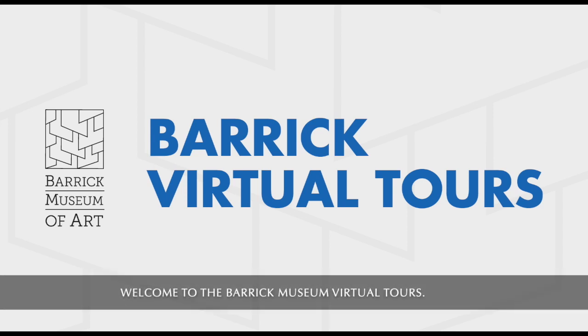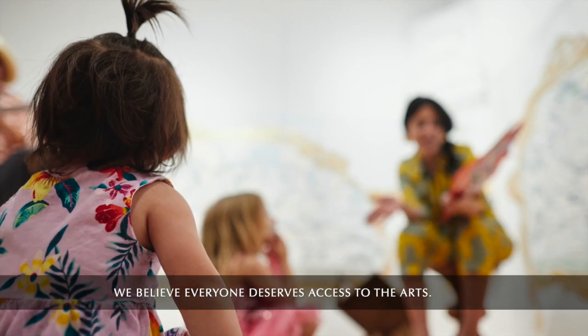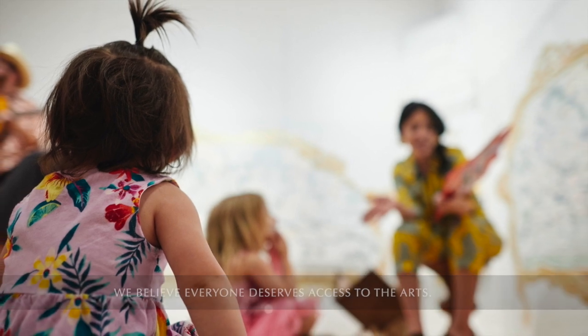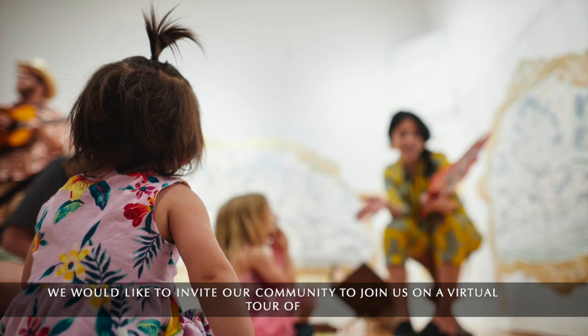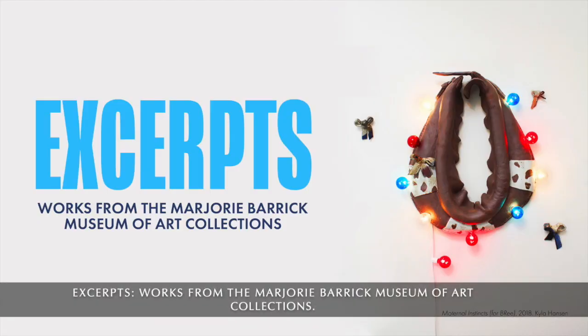Welcome to the Barrick Museum Virtual Tours. We believe everyone deserves access to the arts. We would like to invite our community to join us on a virtual tour of Excerpts, works from the Marjorie Barrick Museum of Art Collections.